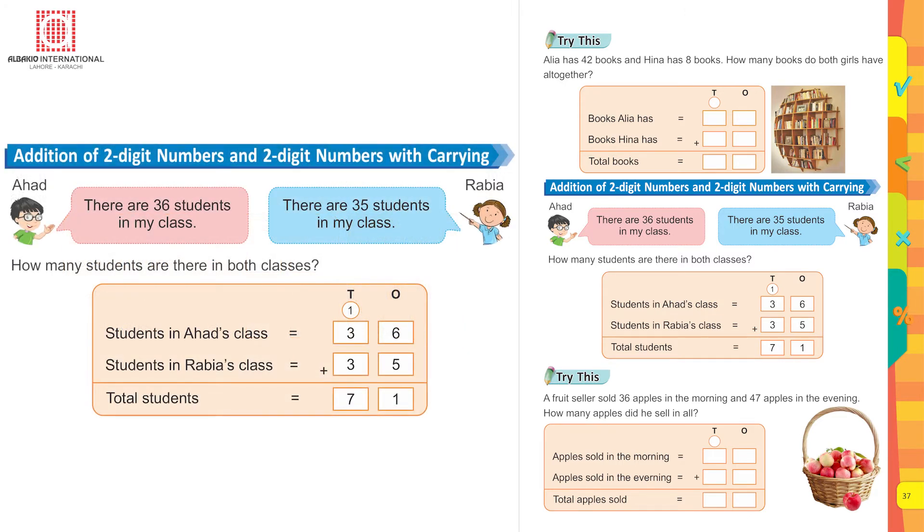Addition of two-digit numbers and two-digit numbers with carrying forward. Ahad says there are 36 students in my class. Rabia says there are 35 students in my class. How many students are there in both classes? Students in Ahad's class: 36. Students in Rabia's class: 35. First count all the ones: five plus six equals eleven. Put one here under ones and carry forward one under the tens. Three plus three is six, six plus one is seven.